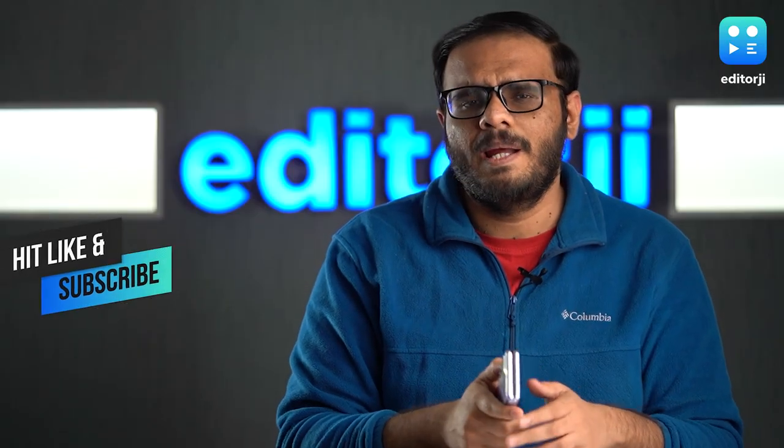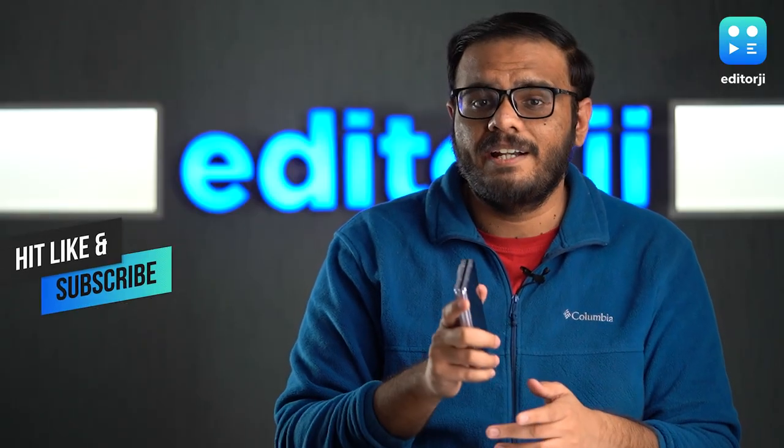Before I answer that question, make sure you hit that like button and do subscribe to our channel to see more cool tech like this.